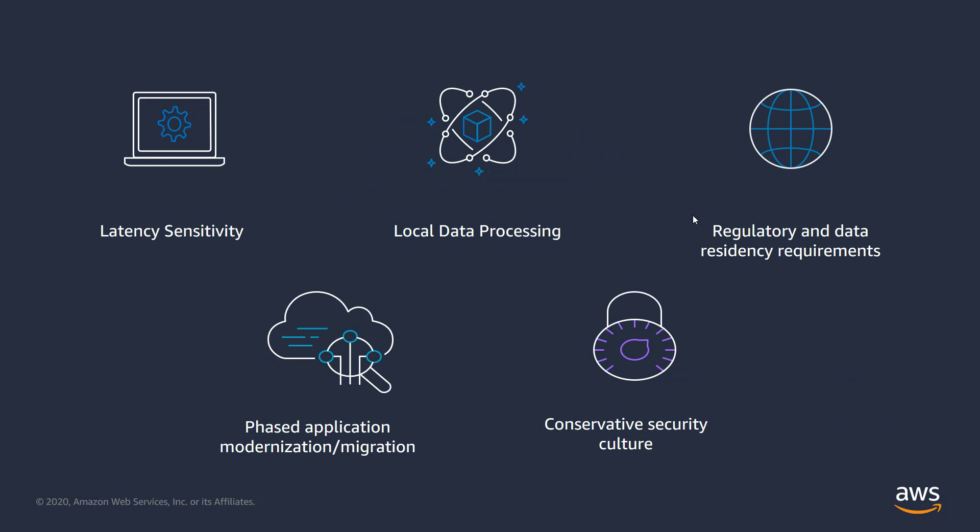So we've established that modern application architectures have important advantages and that containers are one of the cornerstone technologies of modern application development. But what if your application is latency sensitive and needs to interface with resources like a mainframe or factory equipment that need to stay on premises? Or what if your application has grown complex over time and refactoring needs to occur in phases prior to migration to the cloud?